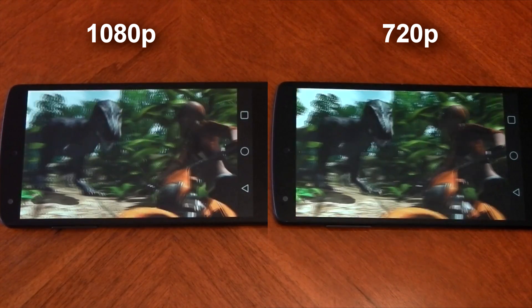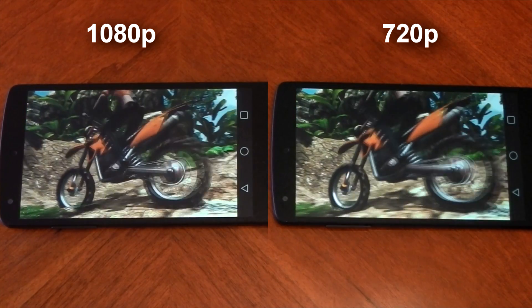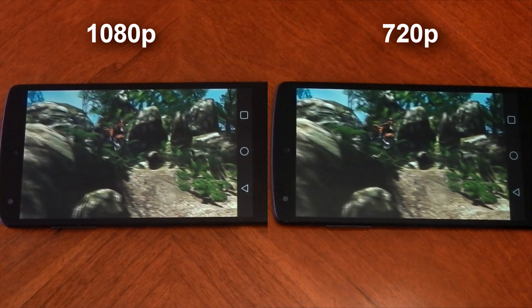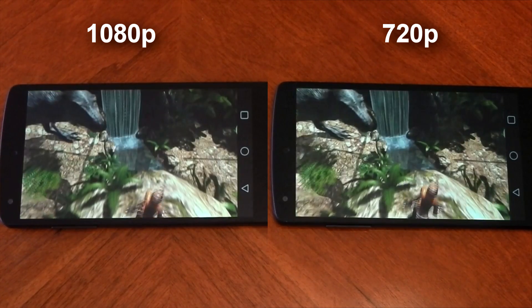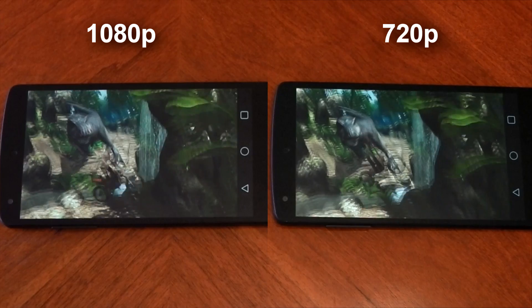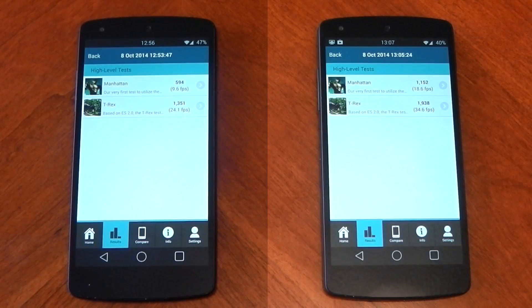The 720p version is much more enjoyable to watch and if it were a game you were playing, it'd be much more enjoyable to play as well. We're on to the second test now, which isn't quite as graphically demanding as the first, so the difference isn't quite as large. In the Manhattan test, 1080p gets 9.6 FPS versus 720p's 18.6, and in the T-Rex test 1080p scores 24.1 FPS versus 720p's 34.6.